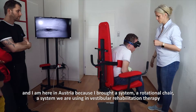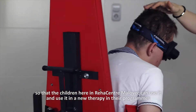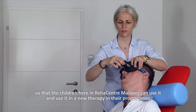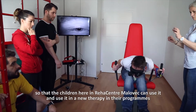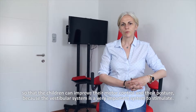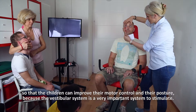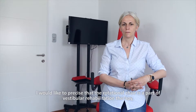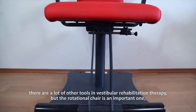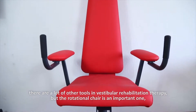a rotational chair — a system that we are using in vestibular rehabilitation therapy — so that the children here in Reha Centrum Malovets can use it as a new therapy in their programs, so that the children can improve their motor control and their posture, because the vestibular system is a very important system to stimulate. I would like to note that the rotational chair is a part of vestibular rehabilitation therapy, and there are a lot of other tools in vestibular rehabilitation therapy, but the rotational chair is an important one.